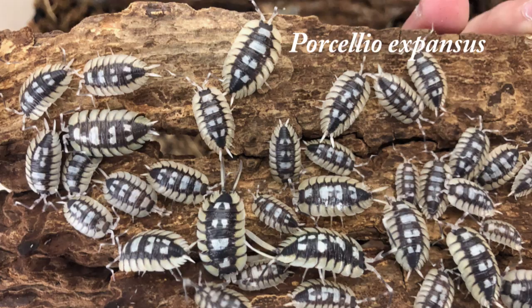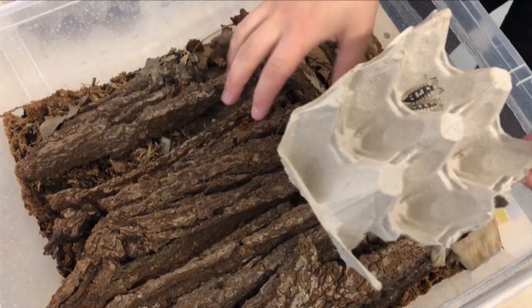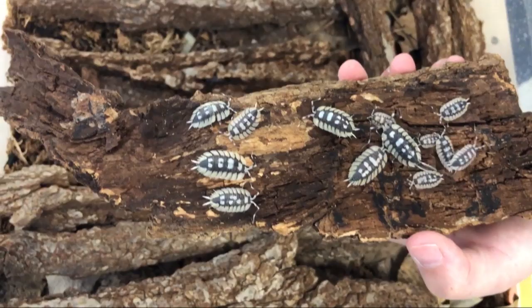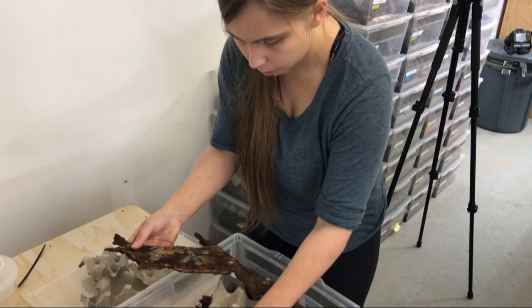So this one is Porcelio expanses. If you set up a culture of Porcelio expanses, you want to have a lot of hardwood — they really like the rotting hardwood. They're not the largest isopod but they're quite pretty to look at. If anyone buying a culture of expanses, they do better in larger cultures to start off.